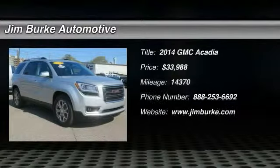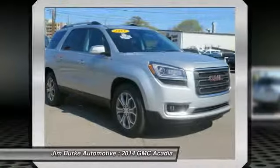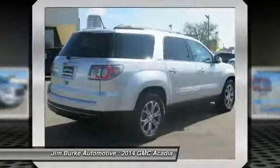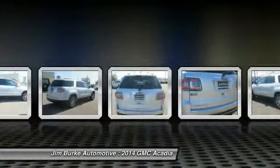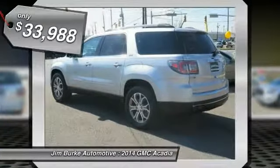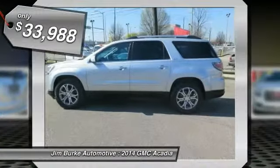The 2014 Acadia. The GMC Acadia has great capability coupled with exceptional safety, offering better highway fuel economy than any other eight-passenger SUV, advanced technology and thoughtful ergonomics. The Acadia is a premium utility that rejects compromise and is priced below $35,000.